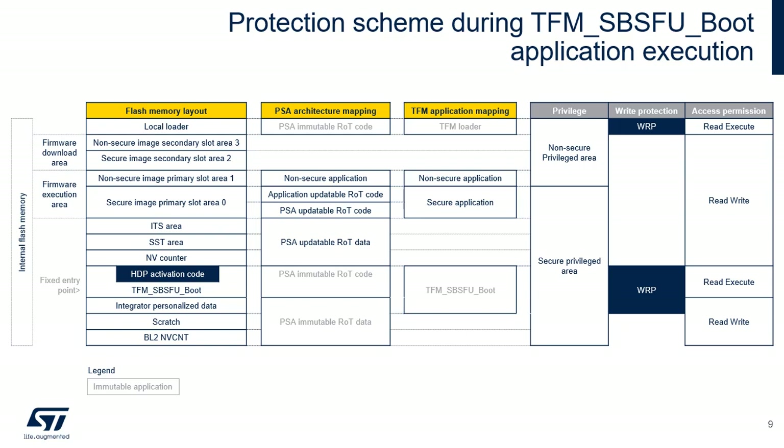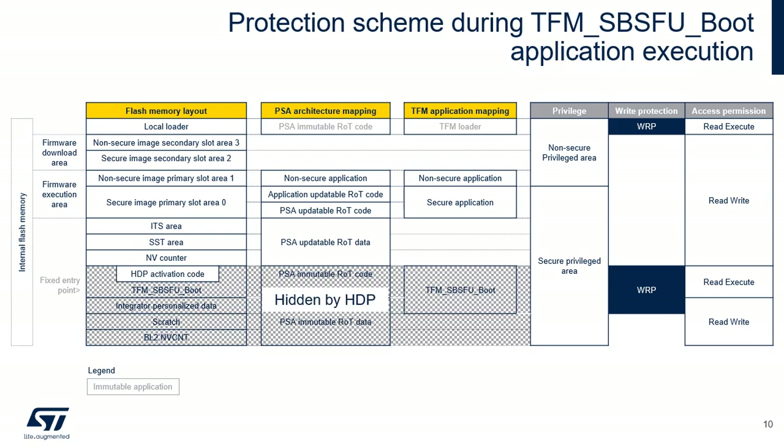During execution of TFM-SBSFU boot, the TFM-SBSFU boot code area is the only flash memory area that is allowed to be executed with the immutable local loader. This figure highlights the protection features per TFM region. The local loader, firmware download areas, and the non-secure application region are marked as non-secure and privileged. The remaining part of the flash is secure and privileged. The local loader and TFM-SBSFU boot program, as well as the integrator personalized data areas, are write-protected. The local loader and TFM-SBSFU are the only regions for which execution is allowed. When exiting the TFM-SBSFU boot application to a secure application, all flash memory areas dedicated to TFM-SBSFU boot are hidden, and execution is allowed in secure and non-secure primary slot areas. Detailed protection schemes covering all execution and transition cases can be found in UM2851.